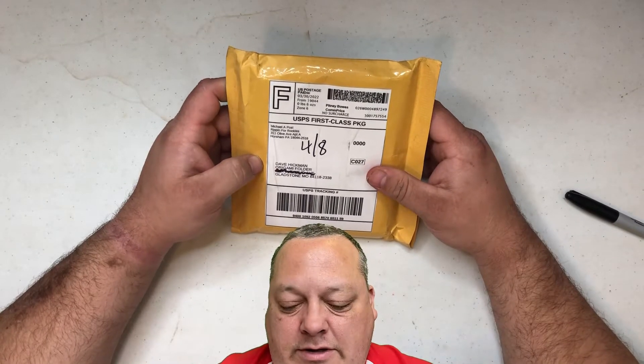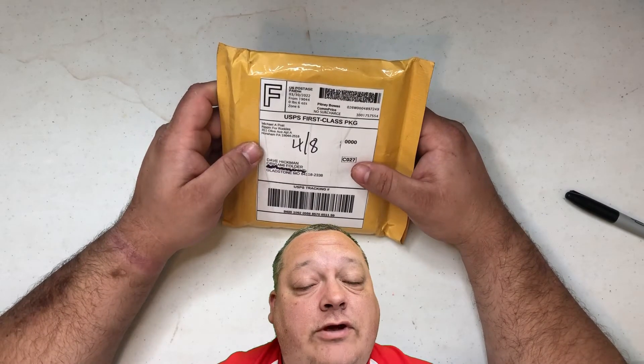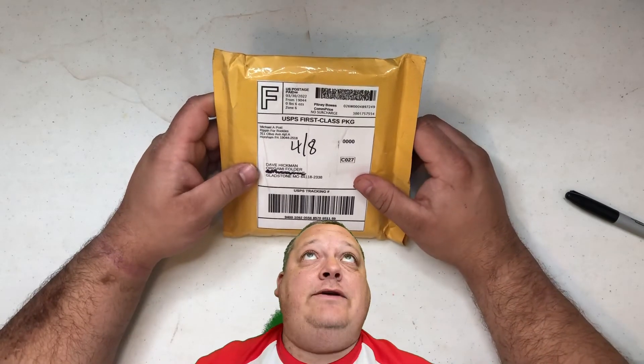Hey everybody, this is origami folder coming back at you. As indicated on the package, this comes from Mike Post, aka Ripping for Rookies. He's a great guy who does a lot of really interesting content. If you have not checked out his videos, I highly suggest you do — I will put a link to his channel in the description of this video.